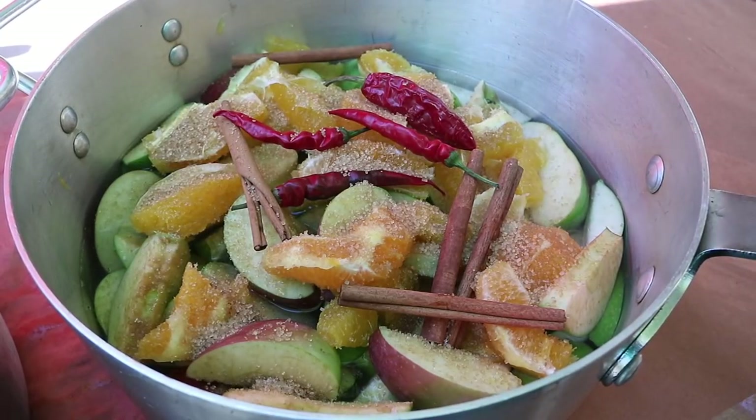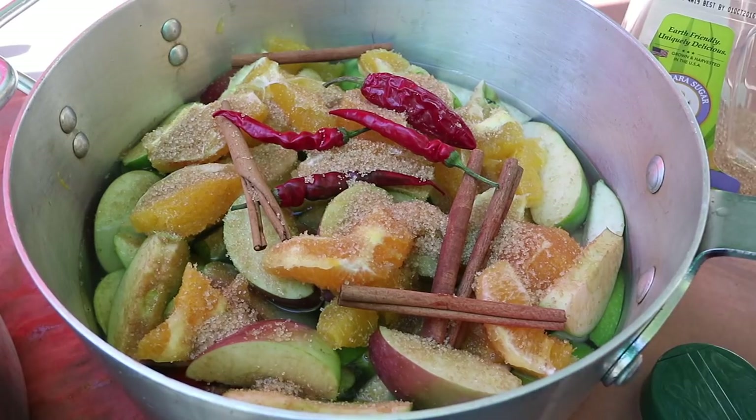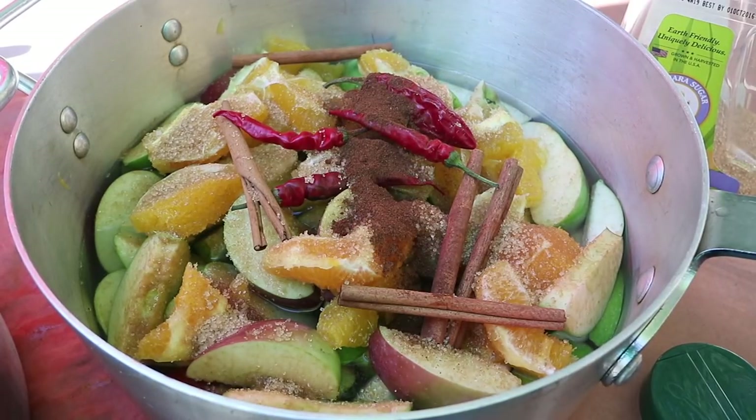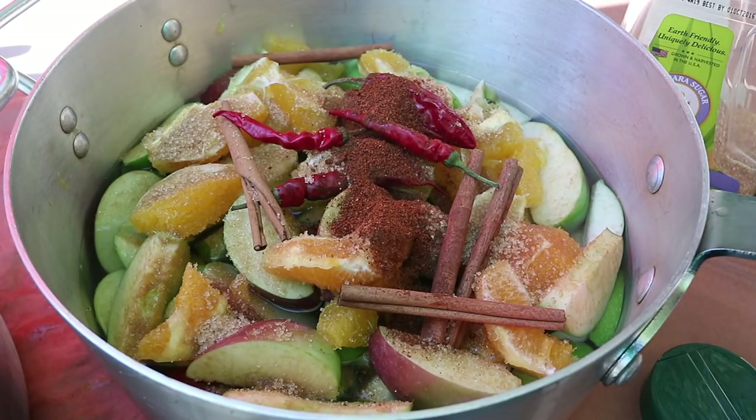You can use regular granulated sugar. I happen to like this raw cane sugar. Ground cloves — not whole cloves — about a teaspoon or so. And you've got to have the South by Southwest Sunset chili powder in there for me — a teaspoon or so. That's going to give it a bite. I like cider that bites you back. So I'm going to fill this with water, we'll get it simmering, and let's get making some cider. Thank you for joining us outdoors today at the Tango Joe Show.